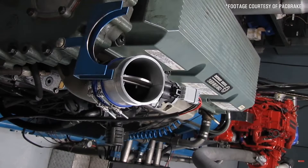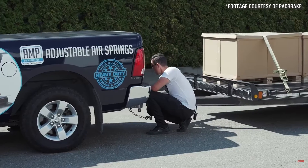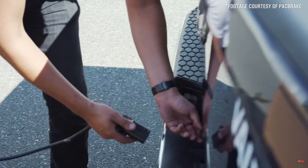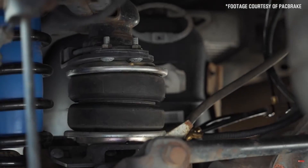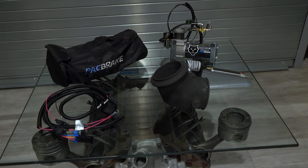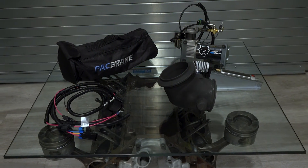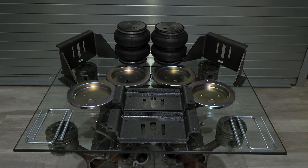How does Packbrake ensure the quality and reliability of their products? First, we use our own products — we test the heck out of them on our own vehicles. We are a military approved manufacturer and we manufacture products for over 40 OEMs, so we have very strenuous and rigorous test procedures we have to go through for all our products. When you're getting them, you're getting stuff that is high quality, very durable, and it's going to last a long time.